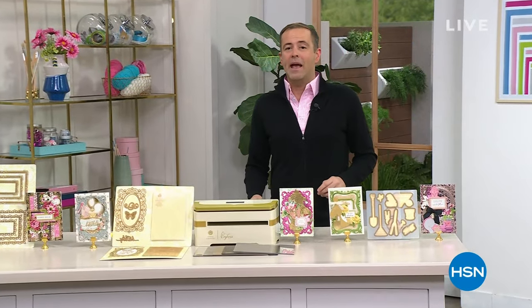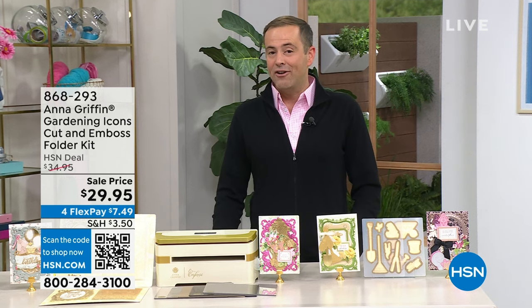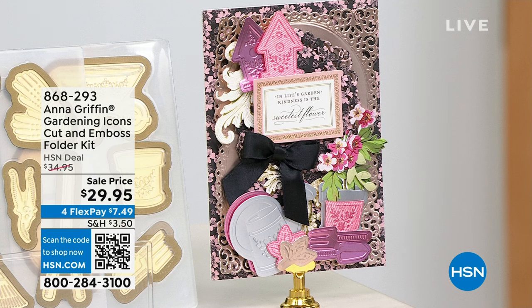This is the main event of Craft Mania and we are excited to have you along. Anna Griffin has amazing debuts and world launches throughout the next 40 minutes. Next up is something you've already been loving — the garden icons. The gardening icons cut-out and embossed folder kit is really adorable. Whether it's the watering can, the rake, or the wheelbarrow, Anna's fans have fallen head over heels in love with this set.